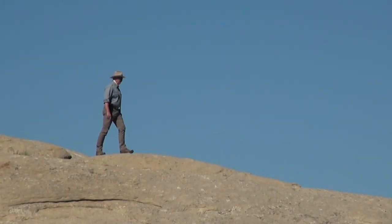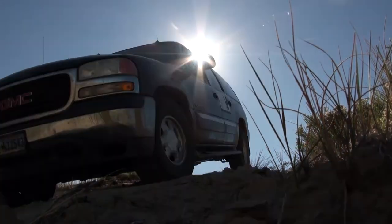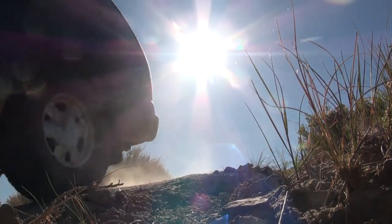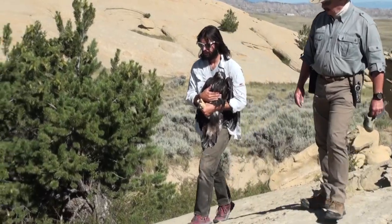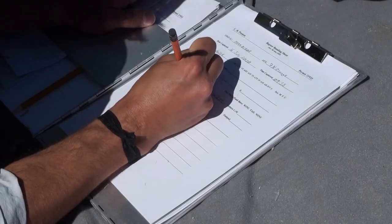Waiting below, Dr. Charles Preston and his crew from the Draper Natural History Museum, who have been monitoring this nest for many weeks, were ready to capture this bird and record its incredible eagle attributes for science.